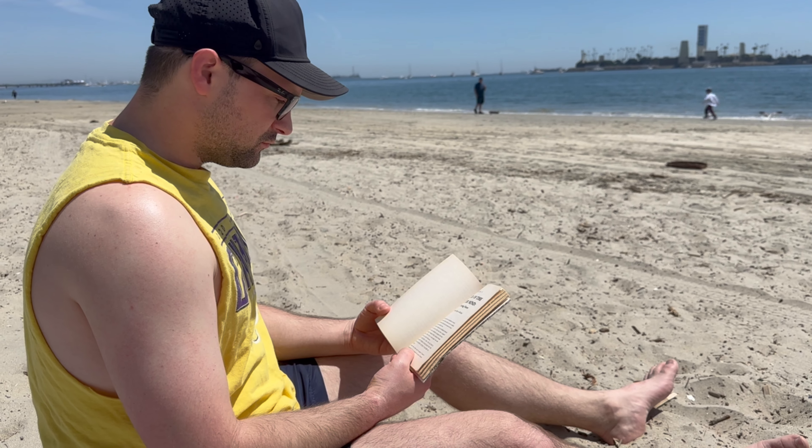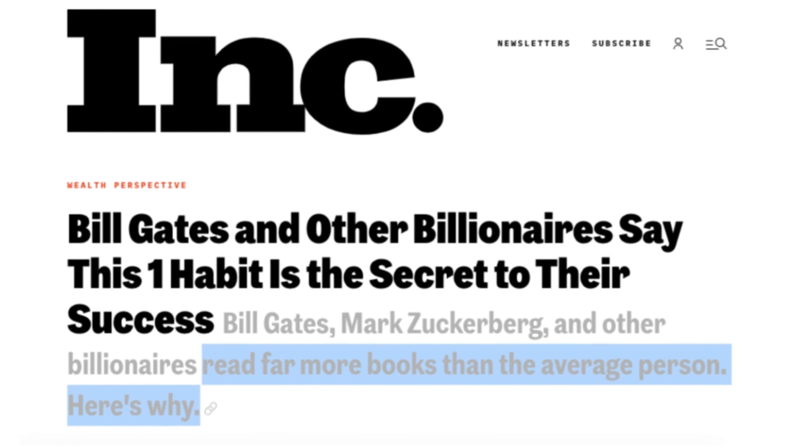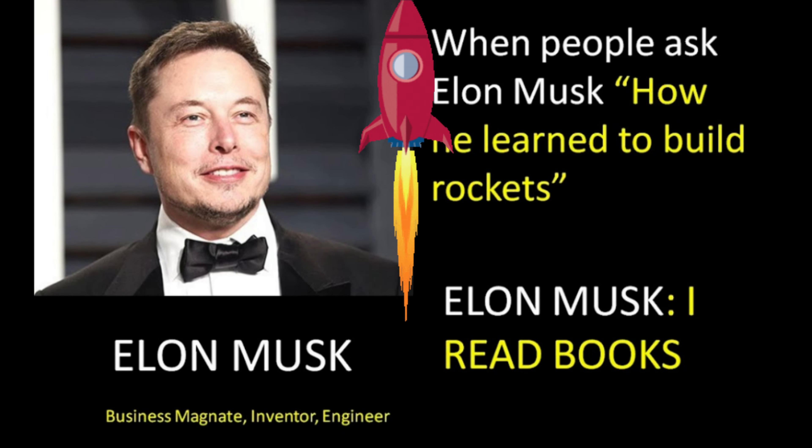Let's face it. We all know that reading is really good for us. It's been proven to increase our knowledge, expand our horizons, and even reduce stress. Reading is even credited as a key to success, even by some of the most accomplished people in the world. And we all agree that we should all read more, but we just don't really always have the time and the energy to do this.